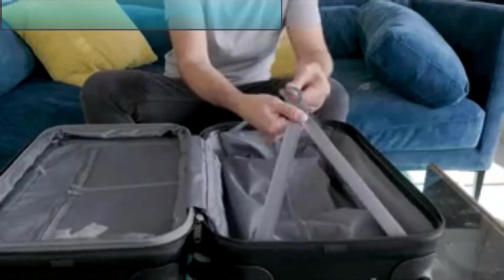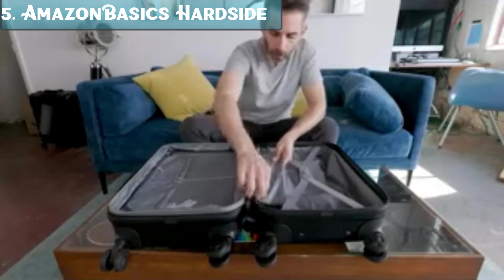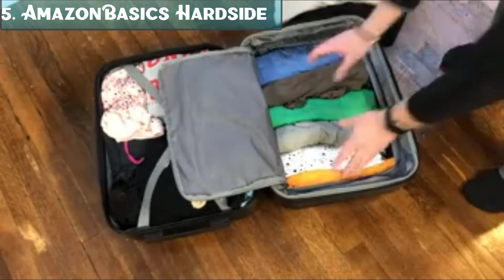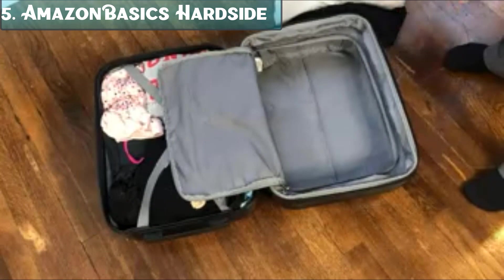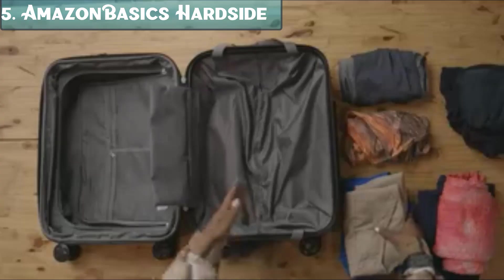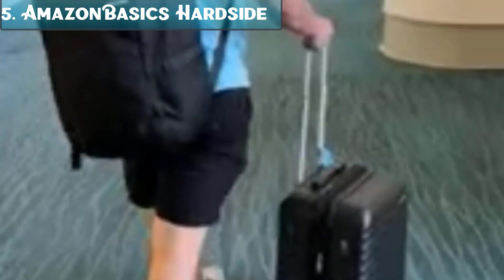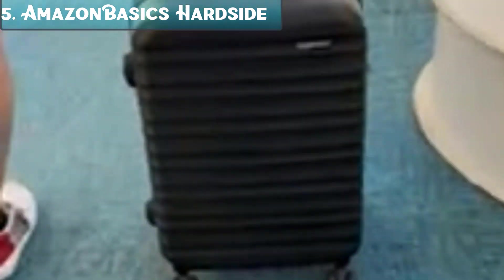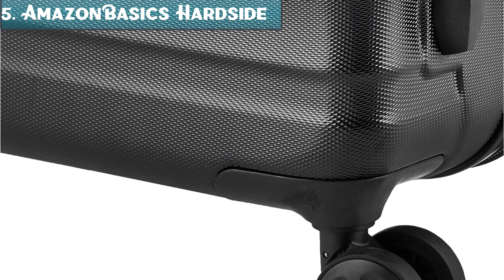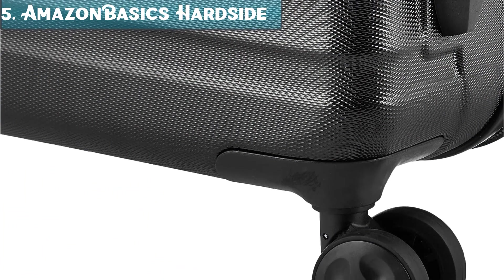Number 5: The Amazon Basics 20-inch Hardside Spinner is a good option for carry-on luggage. It is made of durable ABS material and has four spinner wheels that make it easy to maneuver. It also has a TSA-approved combination lock to keep your belongings secure. Dimensions: 20.5 x 13.8 x 9.1 inches, weight 6.6 pounds, capacity 35 liters expandable to 41 liters, ABS hardside construction, four spinner wheels.